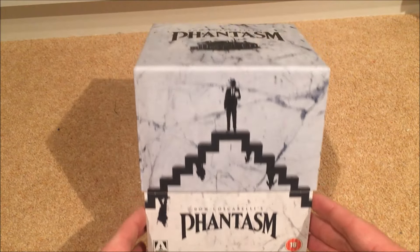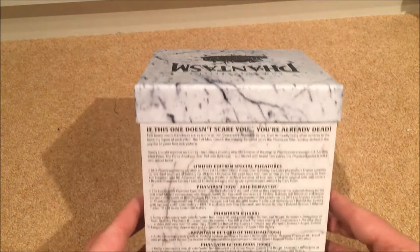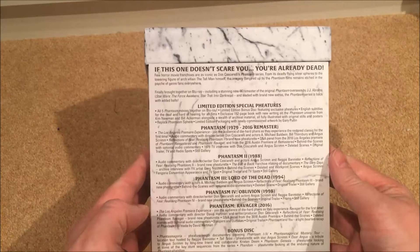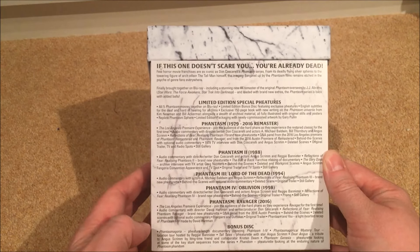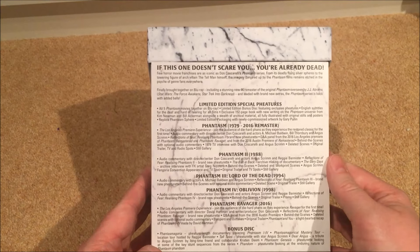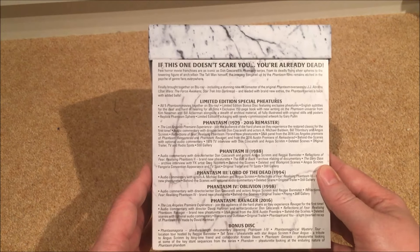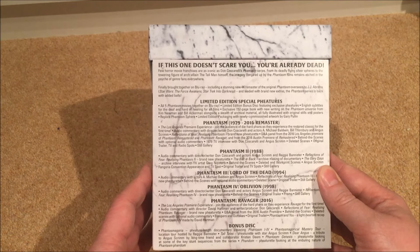This is the box here — it contains Phantasm one to five. I'll show you the back if you want to see the special features; you can pause it and read them. As usual with Arrow Video, it's absolutely chock-a-block with special features. There's also a bonus disc, so lots of content for fans and newcomers alike.